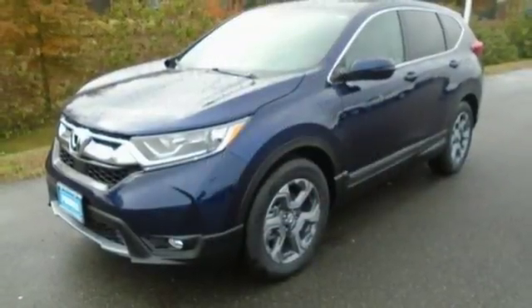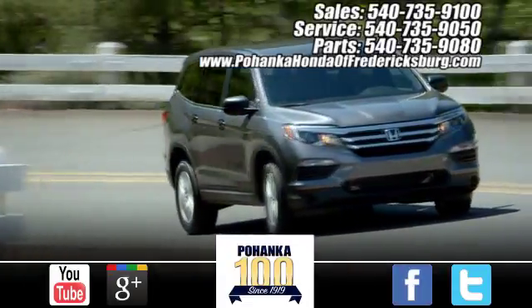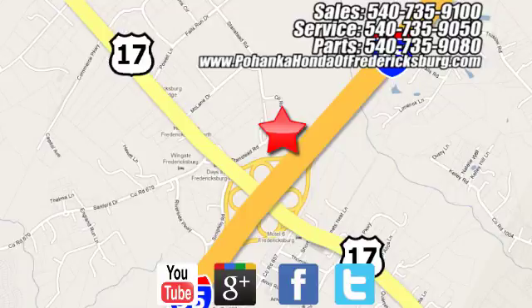Find adventure. Take this CR-V for a test drive today. Pohanka Honda of Fredericksburg is a great place to buy a car, conveniently located at 60 South Gateway Drive in Fredericksburg.